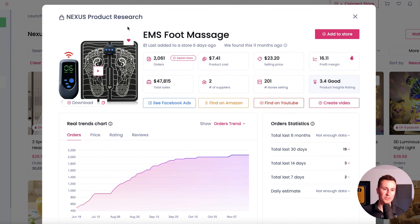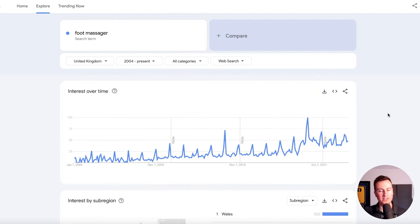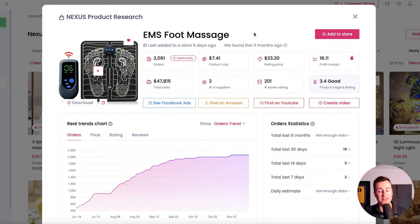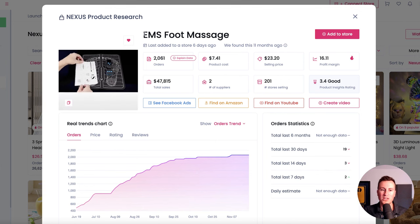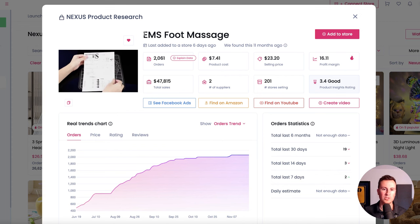Product number one is this foot massager tool. I do somewhat know what I'm talking about when it comes to massage items — whether it's neck massages, foot massages, that sort of thing. People buy them as gifts, it's just a fact. You might have seen it in your own family. It's just one of those things people tend to buy for friends and loved ones, and this one is no different.